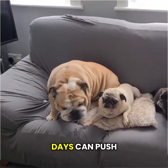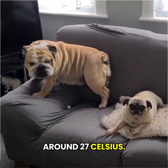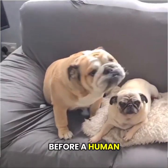Even early fall days can push into the 80s Fahrenheit, around 27 Celsius, and those breeds can struggle long before a human ever breaks a sweat.